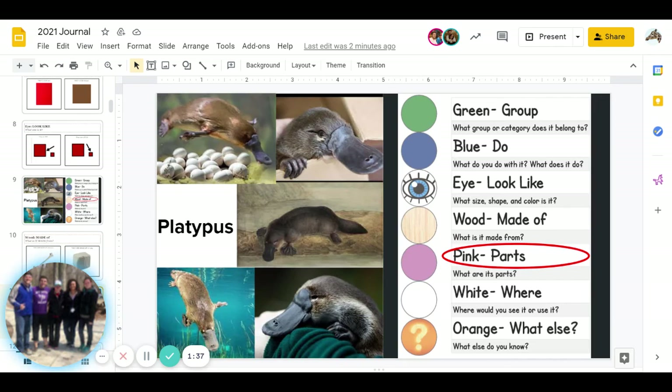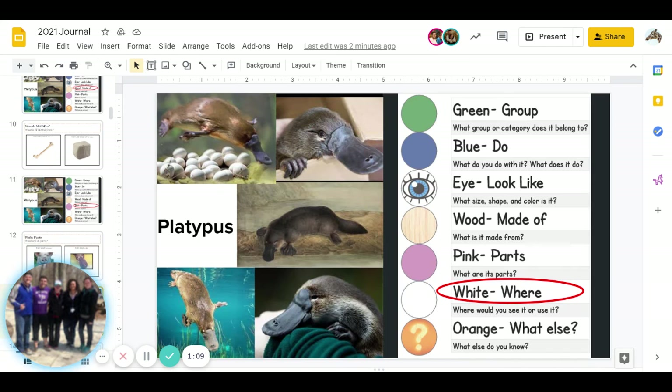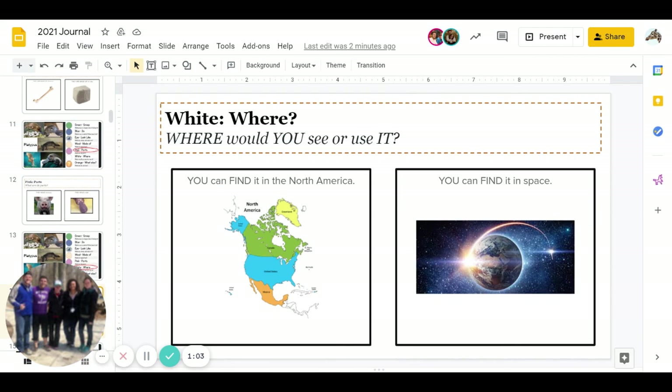You guys are doing an amazing job. Next is pink — what are its parts? Does a platypus have a snout or do they have a bill? Go ahead and pause to answer. Great job, we are almost finished. Then comes white — where would you see it or use it? Can you find it in North America or can you find it in space? Go ahead and pause for the answer.